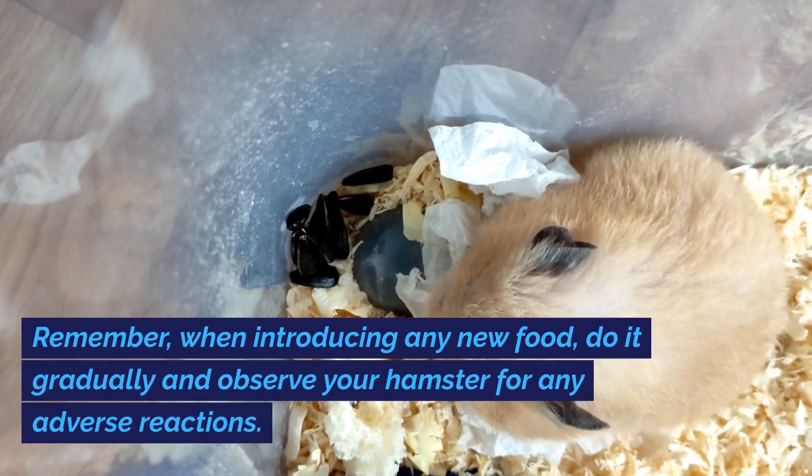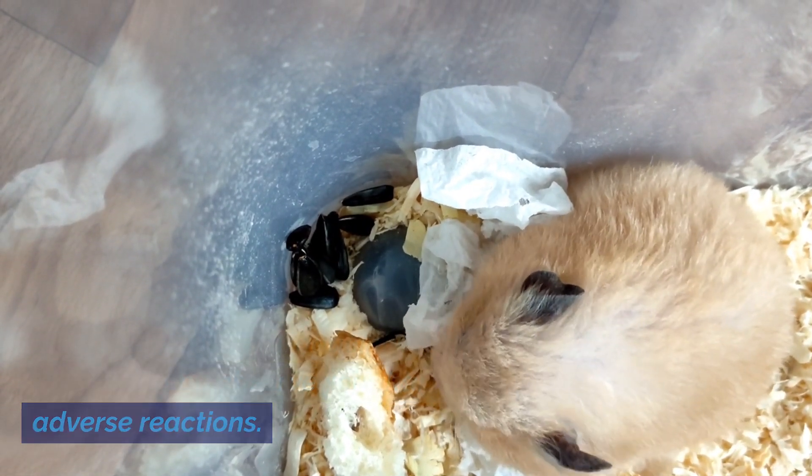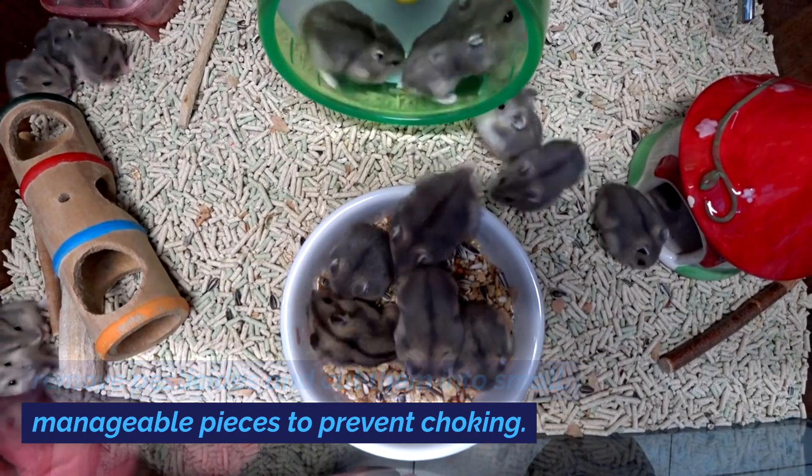Remember, when introducing any new food, do it gradually and observe your hamster for any adverse reactions. Always wash fruits and vegetables thoroughly to remove pesticides and cut them into small, manageable pieces to prevent choking.